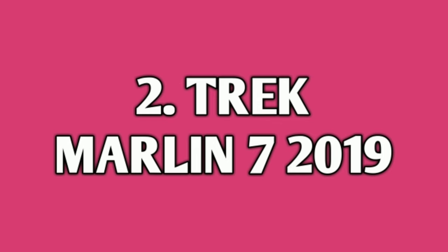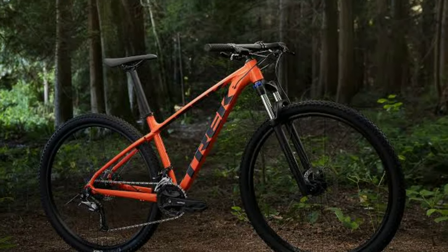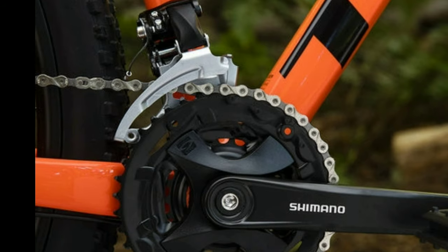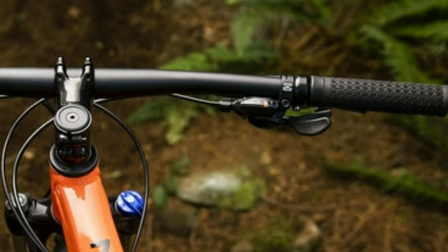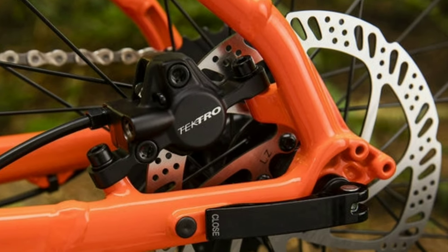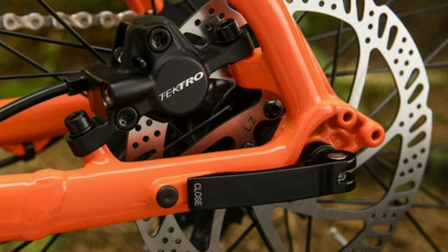Number 2: Track Marlin 7 2019. Track Marlin 7 2019 is an alloy mountain bike. It comes with a combination of 18 gears — 9 gears at the back of Shimano Acera and 2 gears in the front of Shimano Altus. The gear shifters are of Shimano Altus. The handlebar you get is 720mm wide which is made up of alloy. You get dual hydraulic disc brakes of Tektro HD MD275 with 160mm disc.